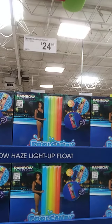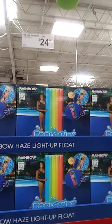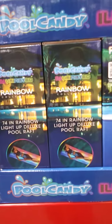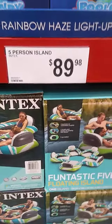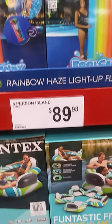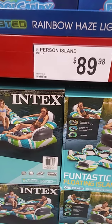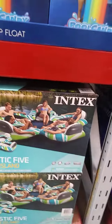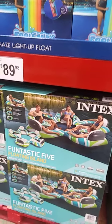74-inch LED rainbow float, $24.98 — so that means it lights up. Down here, five-person floating island, $89.98. That's cute. That's some nice stuff.